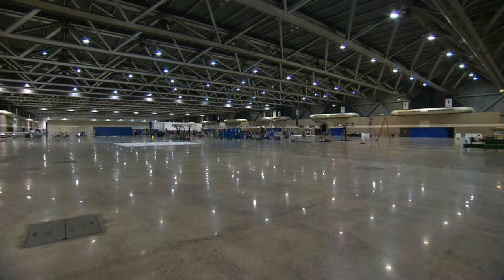It might look like just another Friday morning at Bartle Hall, but that's all about to change.